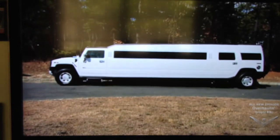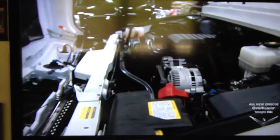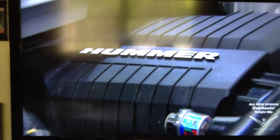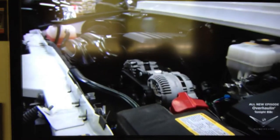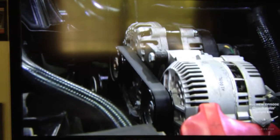The Hummerzine stretches 32 feet, twice the size of an off-the-shelf H-2. End-to-end, it could swallow up no fewer than three Mini Coopers. This nightclub on wheels packs the same 6.2-liter V8 engine and 393 horsepower as a regular H-2, but doubles up on the power that really matters: electricity for all the gadgets you need to create a full-on party vibe.